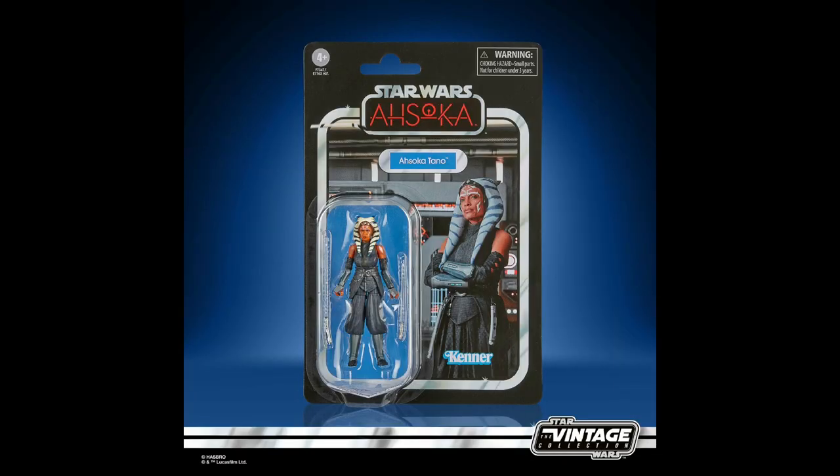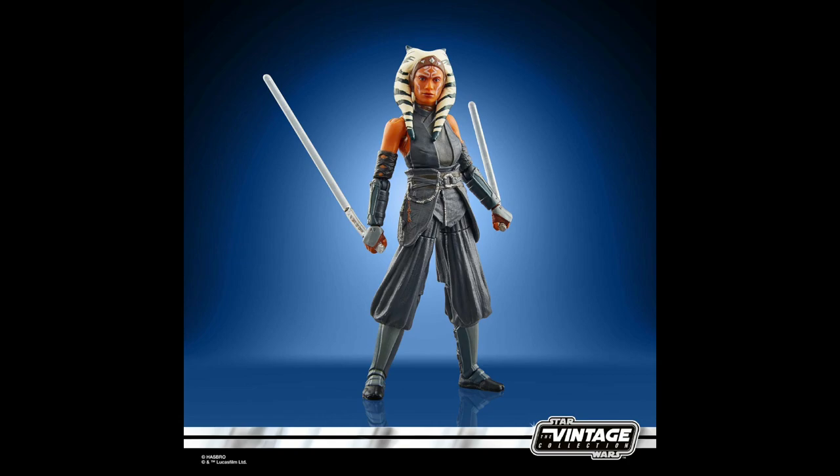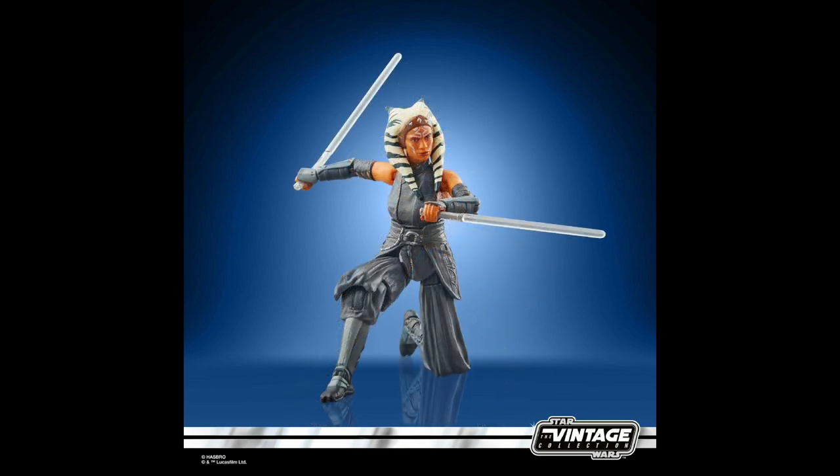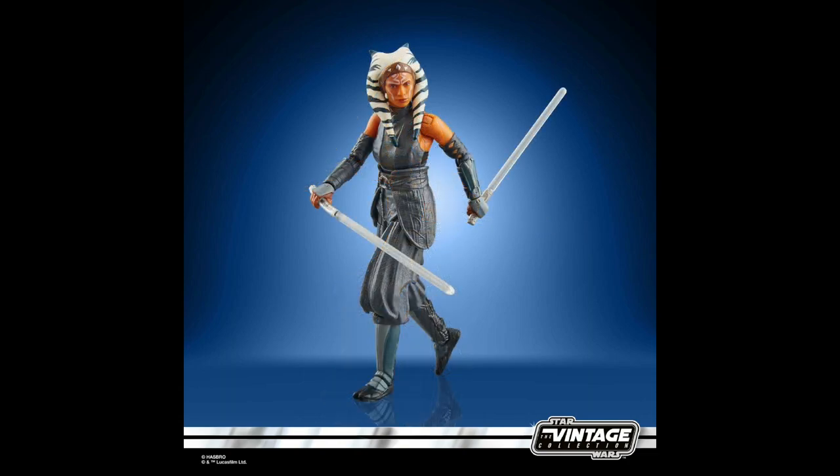Let's have a look at a few things coming out from Hasbro and their TVC collection. The Ahsoka Tano series will be dropping on Disney Plus at the end of this month, and of course there is a new figure to go along with it. This doesn't look that much different from what we've seen before, so I'd like to do a comparison. She'll be released in November, retailing for just under $20.